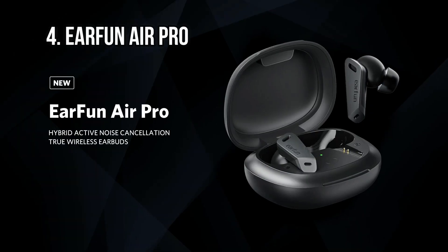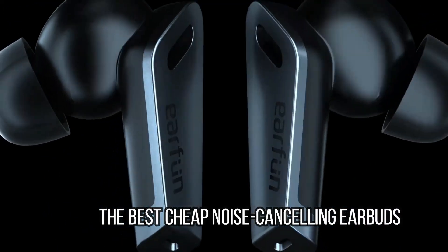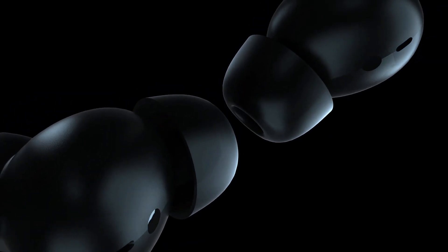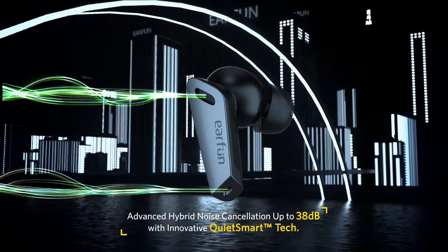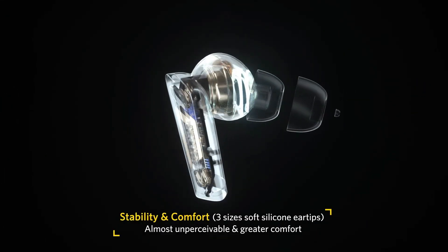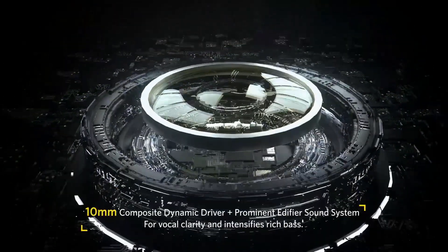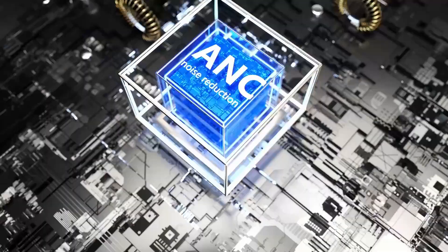At number 4: the Earfun Air Pro, the best cheap noise-canceling earbuds. On their own merits the Earfun Air Pro buds are accomplished, but against the competition at this price they truly shine. Amid a sea of similarly priced efforts on Amazon, we really felt they stand out thanks to their superior design and excellent audio chops. During our testing, we found they show a high level of competence in almost all areas. Most importantly, we found the noise cancellation feature to be impressive, especially for a pair of cheap earbuds.